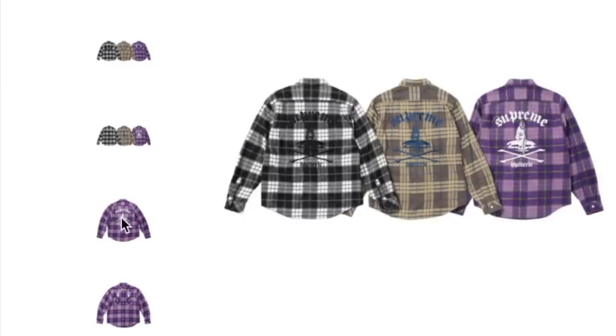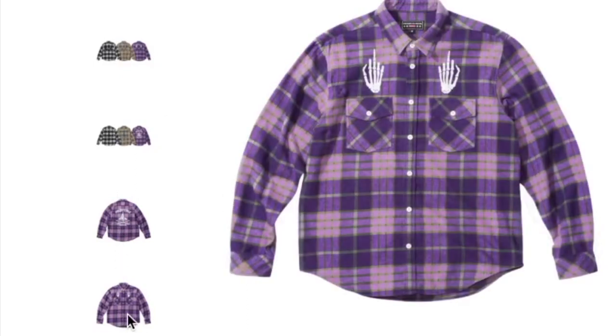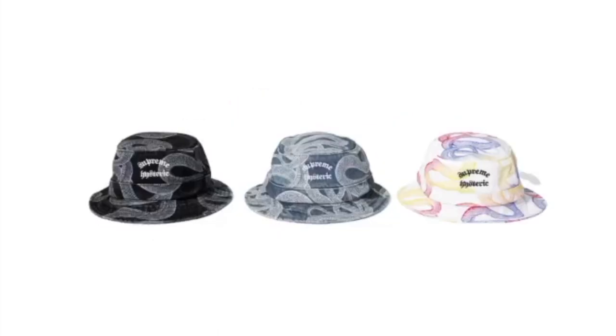This one's the Supreme Hysteric Glamour plaid flannel shirt and it's going to retail for $158. You have the skeleton graphic giving the middle finger. And this one's the over-dyed camel cam cap — retail price on this is $54.